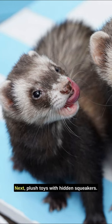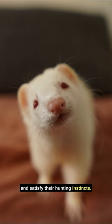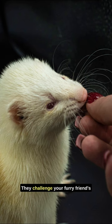Next, plush toys with hidden squeakers. They'll ignite your ferret's curiosity and satisfy their hunting instincts. Don't forget puzzle feeders — they challenge your furry friend's mind while making mealtime exciting.